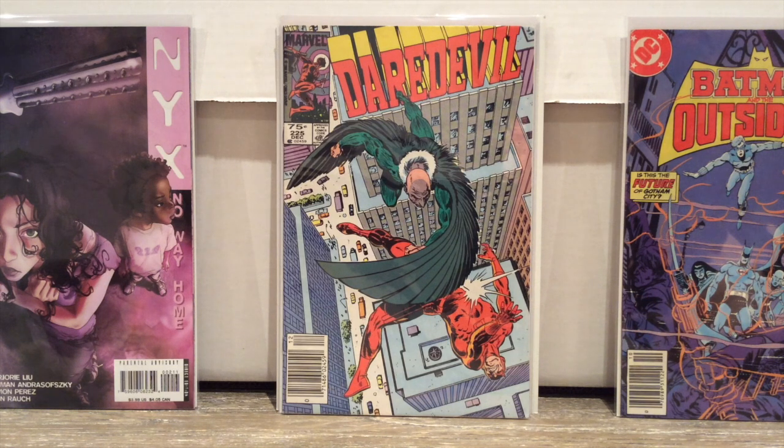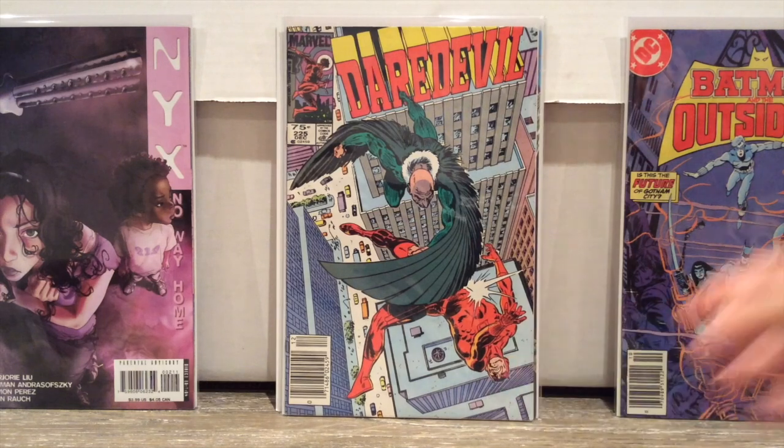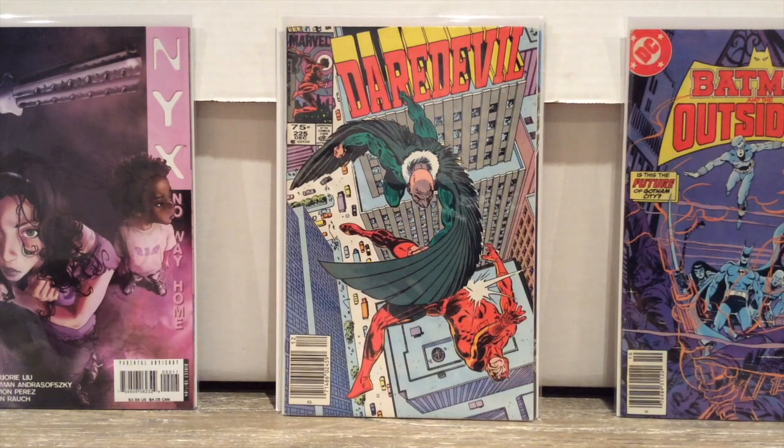That's it for my Vulture Spotlight and my haul. I hope you guys enjoyed it. I went a little longer than I thought I would — I might even edit a little bit of this out, but we'll see.